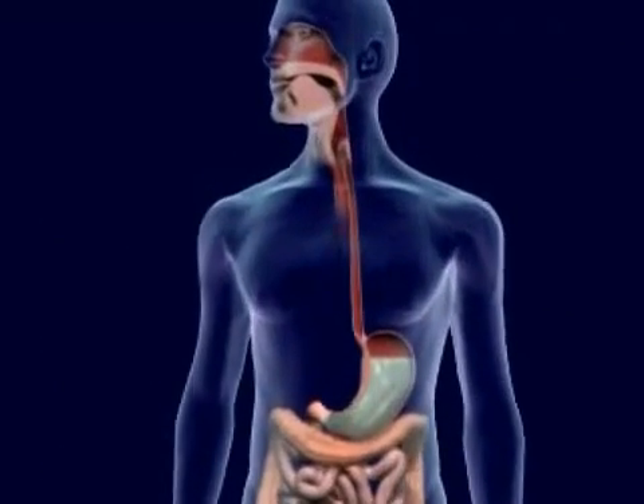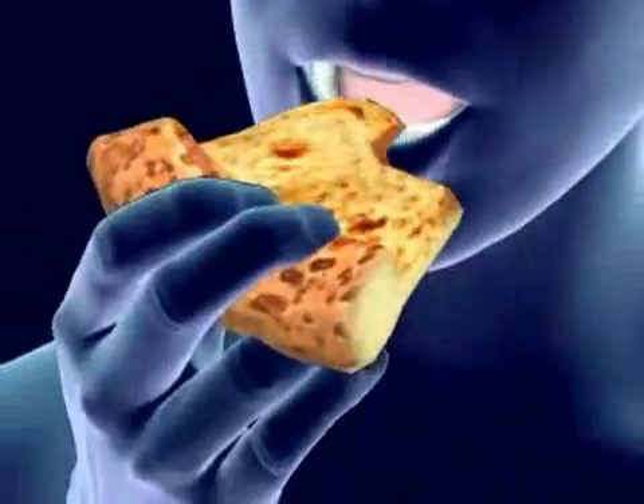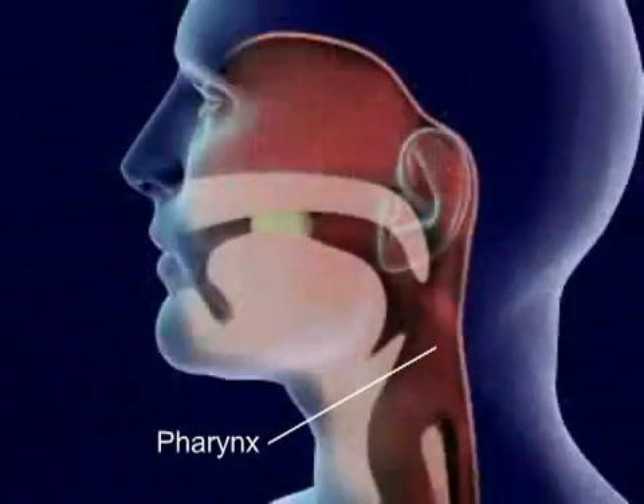In digestion, food is changed by the organs into a soluble form to be absorbed by the body. Food in the mouth is mixed with saliva. Saliva begins to dissolve the food as the teeth grind and cut it. Food is forced back into the throat, pharynx, by the tongue.